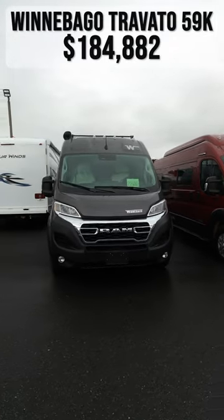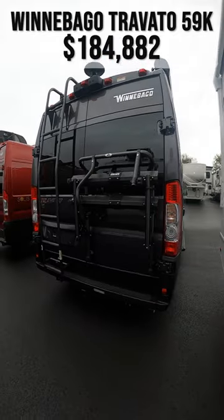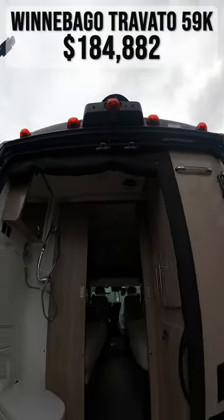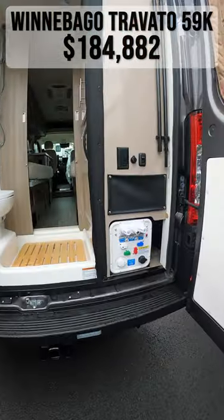This 2023 Winnebago Travato 59K is for sale today at Begley's RVs. Outside, your rear hatch doors open to reveal access to your bathroom and Nautilus water system.